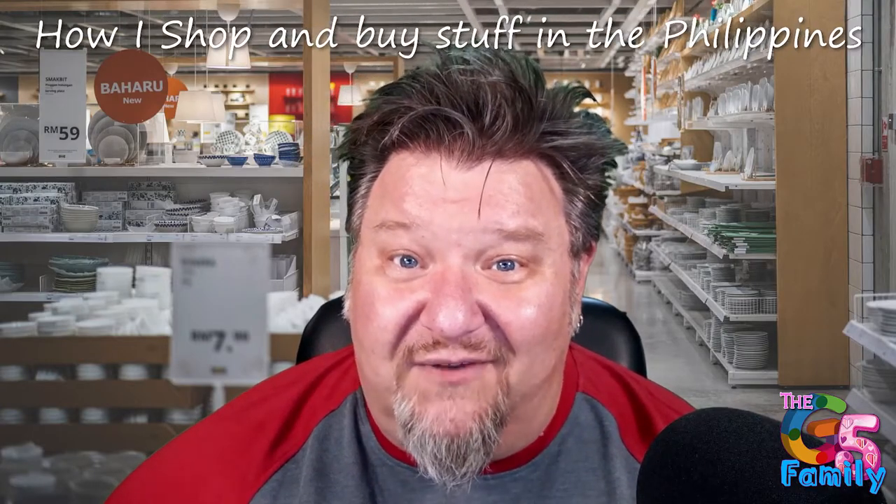Hey everybody, welcome back to the G5 Family Channel. Thanks for clicking in on this video. I hope you find it helpful. Today I'm going to be talking about shopping in the Philippines.